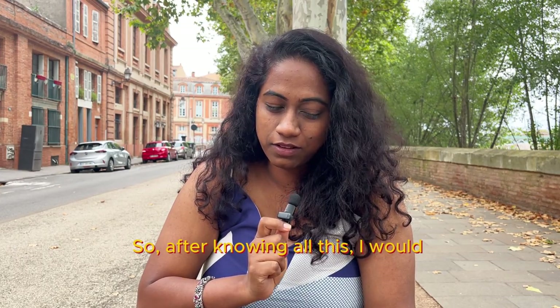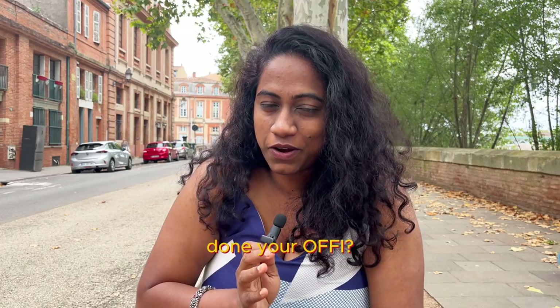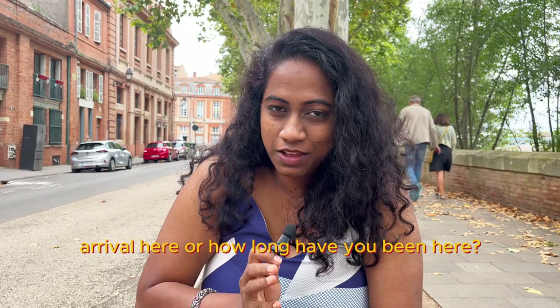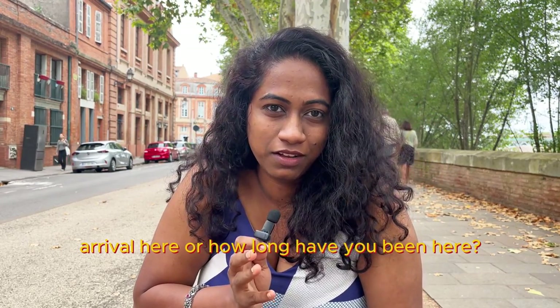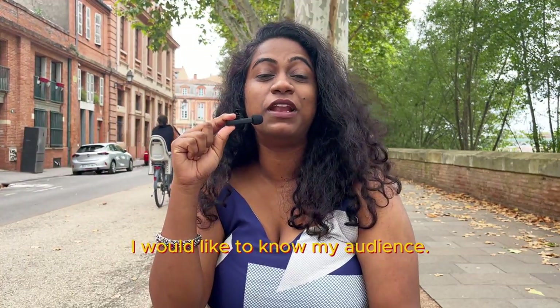After knowing all this, I would like to know: have you already done your OFII? Or is this your first week of arrival? Or how long have you been here? If you're watching this video, do let me know — I would like to know my audience.